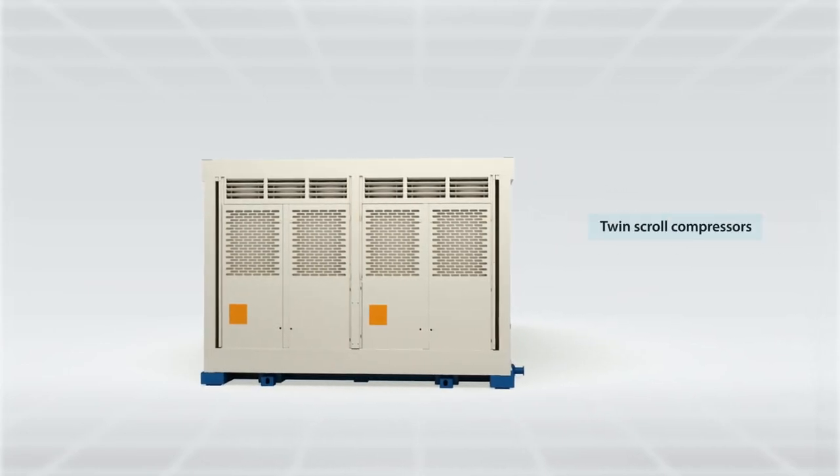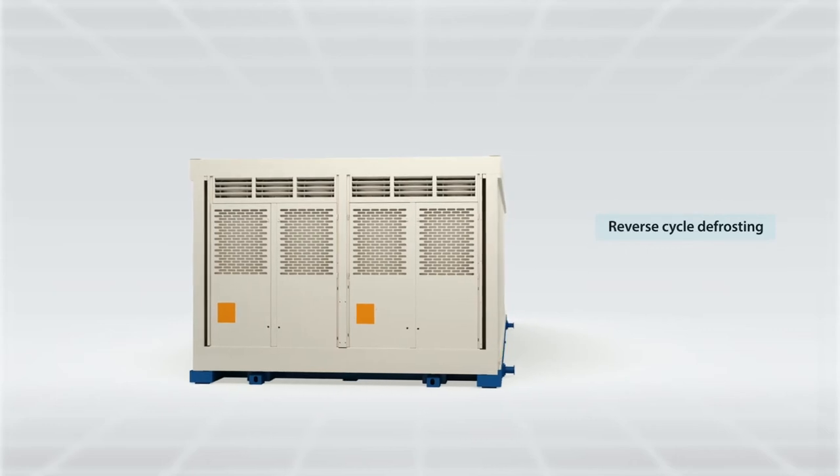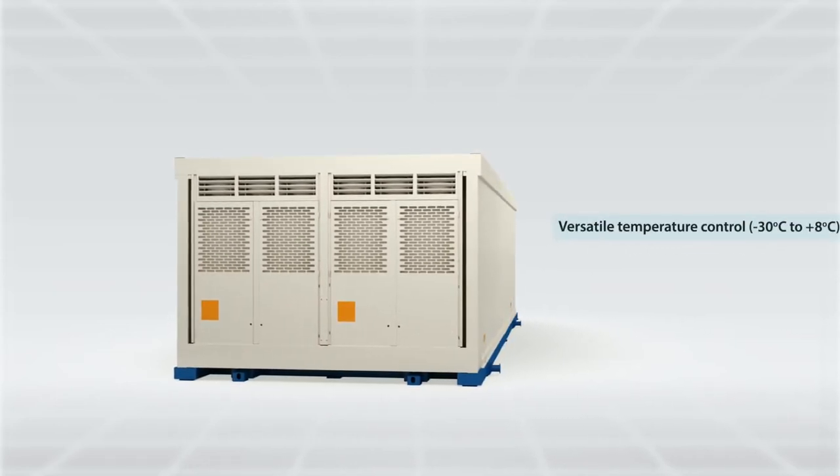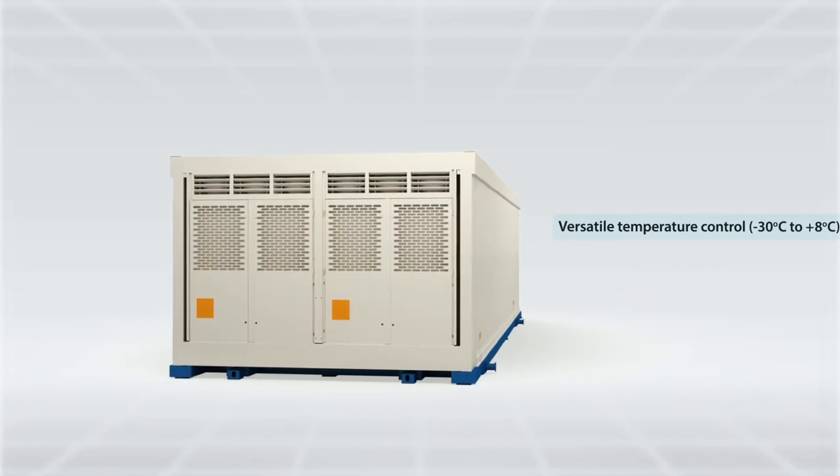Incorporates twin scroll compressors and reverse cycle defrosting. Loaded with versatile temperature control from minus 30 degrees Celsius to plus 8 degrees Celsius.